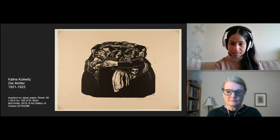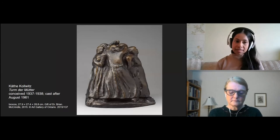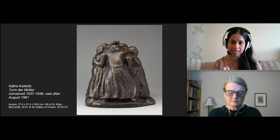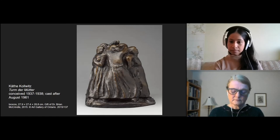So here we have our last work of art — not a print or a drawing, but a bronze sculpture called Tower of Mothers. Käthe Kollwitz is once again exploring this theme of mothers and motherhood, but through a different material or medium. Notice this one mother's raised left arm. We're going to show you this sculpture from a couple of different angles — keep your eye on the raised arm because it'll help you visualize the rotation of the sculpture. Brenda, could you tell us a little bit more about Kollwitz's work as a sculptor?